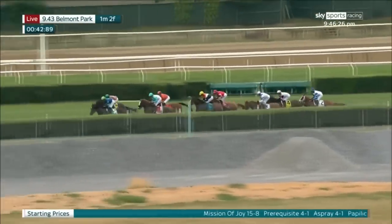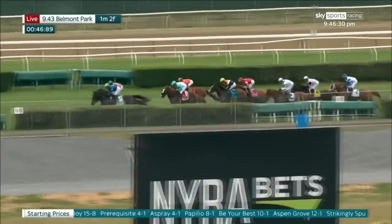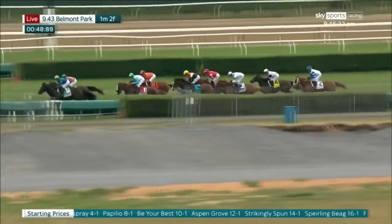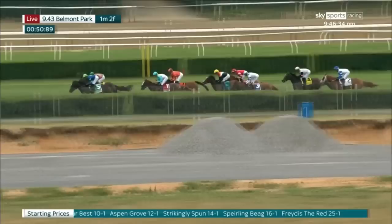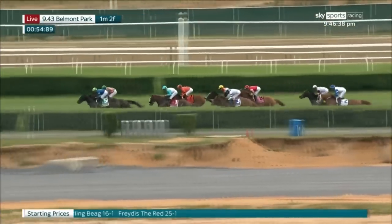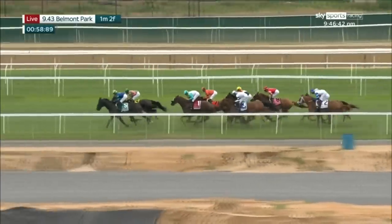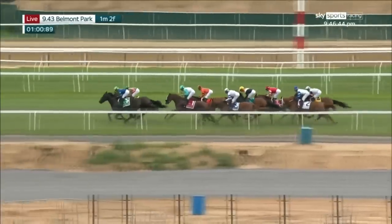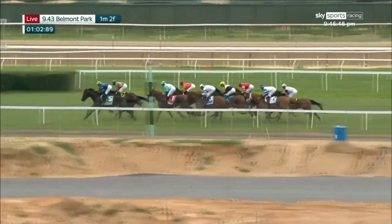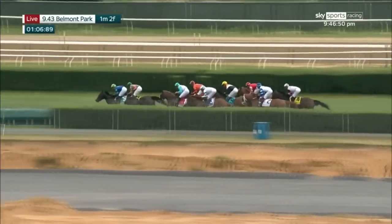Prerequisite and Be Your Best remain right together, a little more than a length ahead. Mission of Joy is down at the hedge and alongside is A Spray. Then comes Aspen Grove, who's in fifth, about four and a half lengths from the front. Sperling Bayog is now gaining ground down on the inside, then it's Freitas the Red, followed by Strikingly Spun, who's moved up a bit, and Papilio. The half mile in 50 and two-fifths seconds.